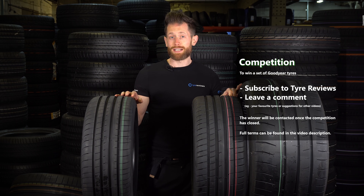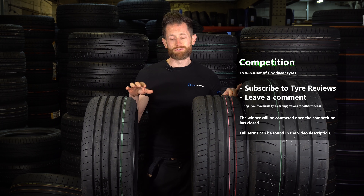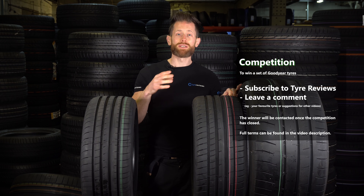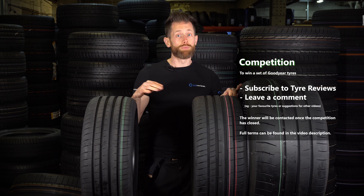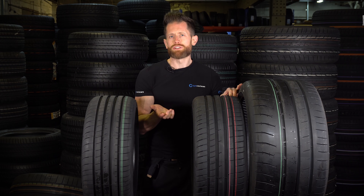The winner will be picked at random in a few months, but the winner has to do something for me. The winner has to write a review of the tyre — they'll get four tyres for their car in the size they want, but they have to give me some words for the tyre reviews website, so the millions of people that browse it every year will be able to see a real-world review from an everyday driver, not an expert like me.